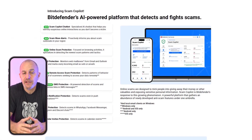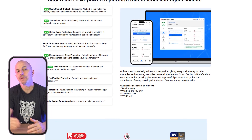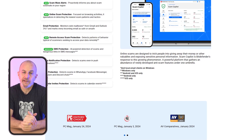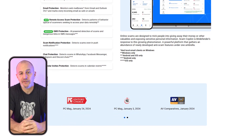Bottom line: Bitdefender is a great, feature-packed antivirus solution that gives reliable security and performance. It's not perfect, but it's definitely worth considering if you're after great software with a solid set of tools.